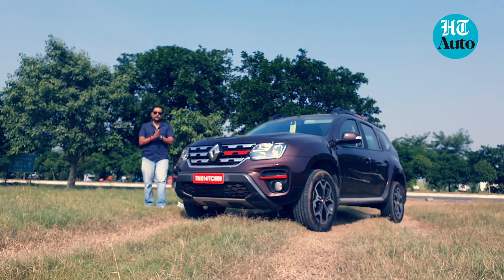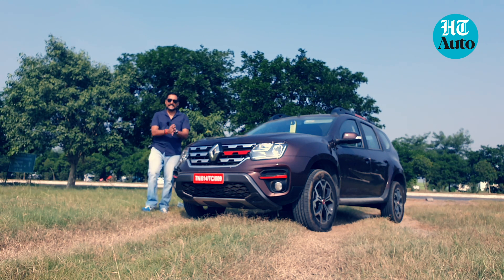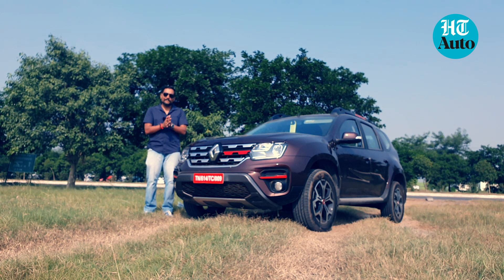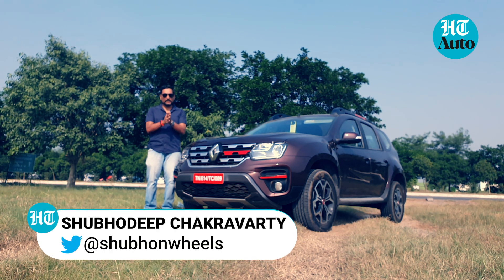The Duster has been a pioneer in the compact SUV segment for years and years, but from being a pioneer it is now relegated to being a fringe player in the segment. But Renault is determined to not give in just yet and has driven in the turbo petrol version of the car. The Duster has always been a fun car to drive, but does the turbo add a little more excitement and a little bit more muscle to the vehicle? I am Shubhadeep Chakravarti and here we are to find out.